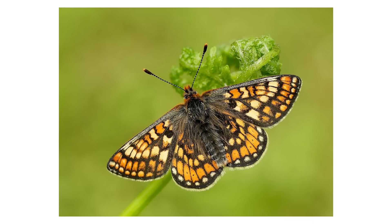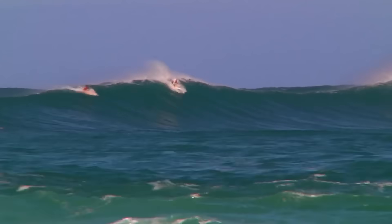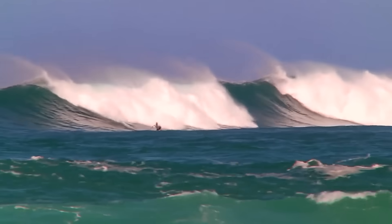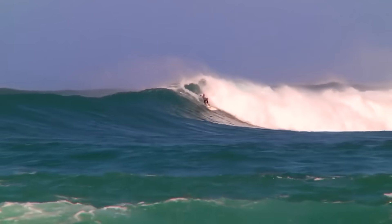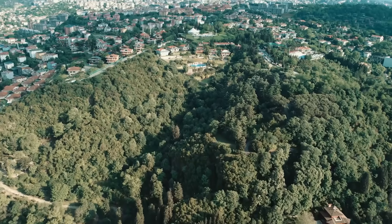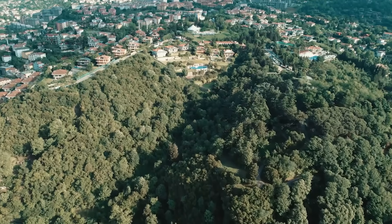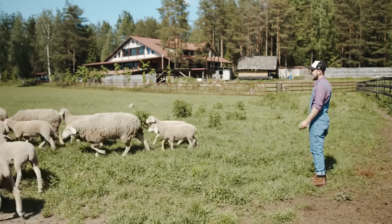And along the coast, the forest's success created an entirely different kind of secret world. Towns like Hossegor became world-famous surf destinations. But research reveals there's a dark side to this paradise that locals rarely discuss with outsiders. The same reforestation that created this playground also created deep social divisions. Property values skyrocketed.